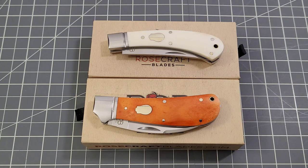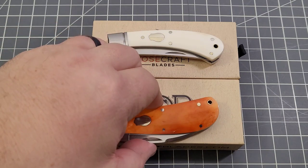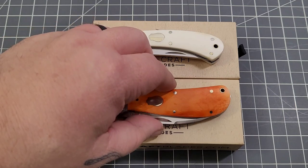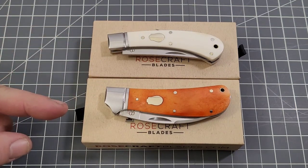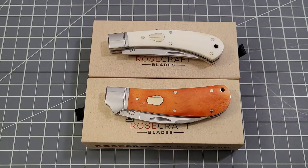You guys are going to have the opportunity to win both of these Rosecraft Blades knives. What you have here is the Little River Bend Skinner and the Clinch River Swayback. These were sent out by Rosecraft Blades — they've recently been getting their first shipments, but in really limited numbers.